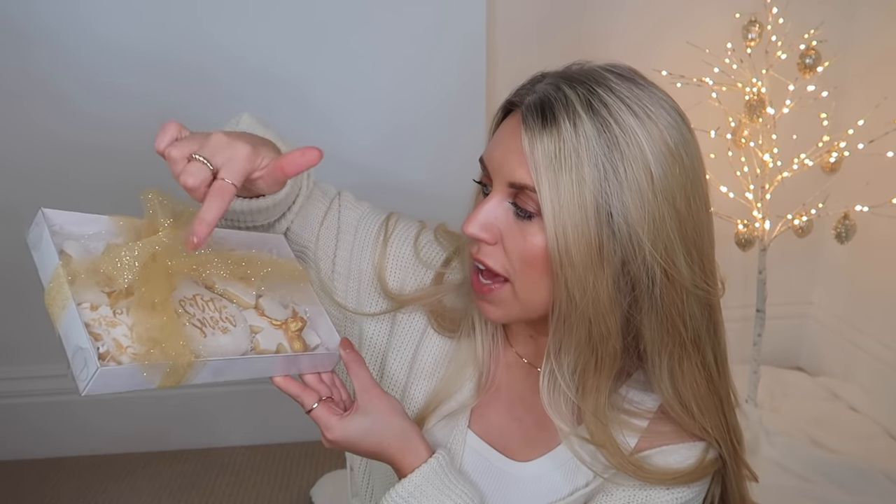Next I have a set of yummy treats - these beautiful little gift boxes full of goodies. These are shortbread biscuits in white and gold. She also does gingerbread and different personalized colors and mix-and-match styles. This one comes with five and says 'let it snow' with baubles, bells, a snowflake, and a deer. This is honestly the loveliest festive treat to receive, and she is also another local business.